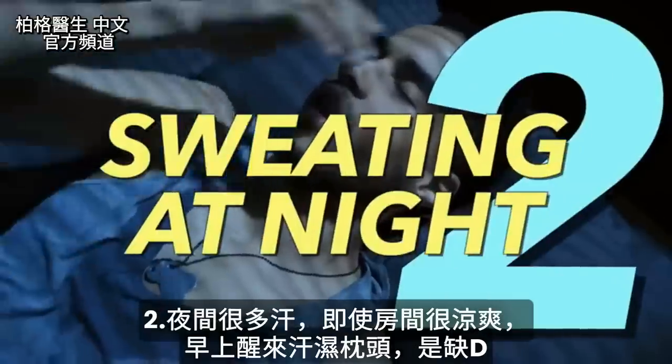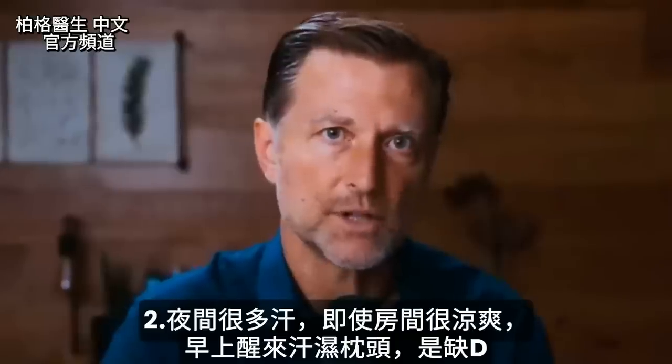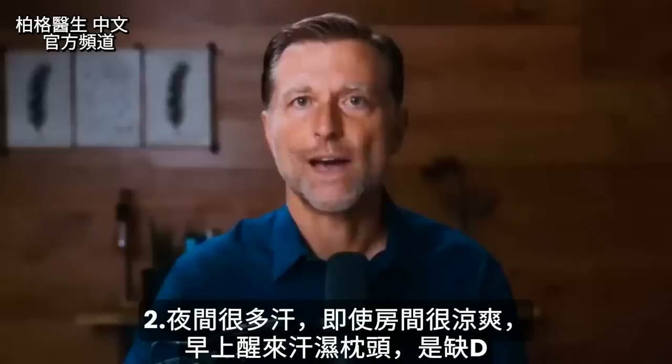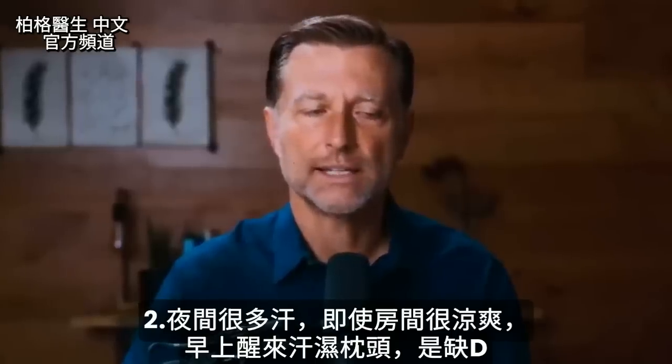Number two: sweating more at night, even if your temperature is cool. This can also show up with your pillow being moist in the morning. Excess sweating, especially at night, is a sign of vitamin D deficiency.